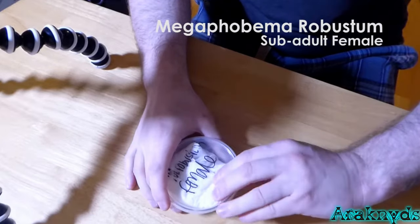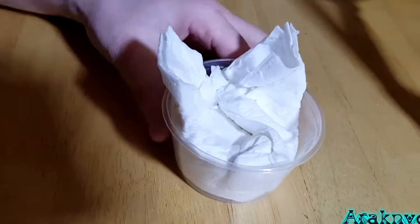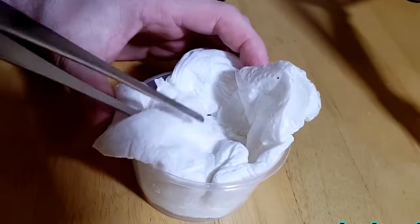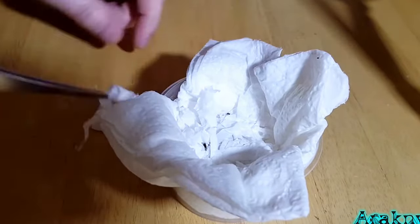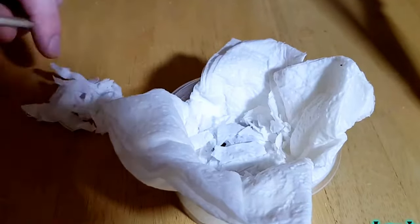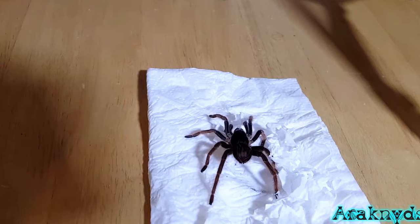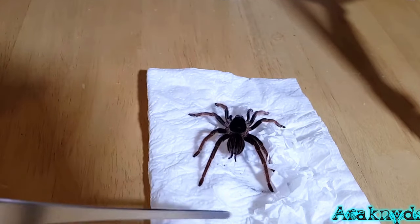On to the Megaphobema robustum - it's the sub-adult female. It's quite a unique spider and I'll probably do a little feature on them, but you will no doubt see their threat posture which is completely different to any other tarantula. They don't lift up their legs and strike with their teeth - they kind of bob up and down, lift their abdomen, and threaten you with those hairs, which I think are some of the worst of any tarantula species. I believe this is the only species of tarantula with this threat posture.